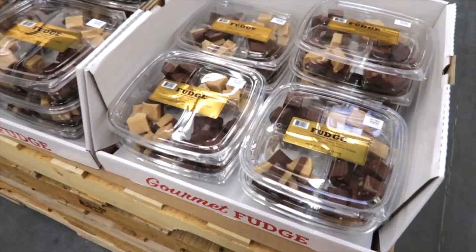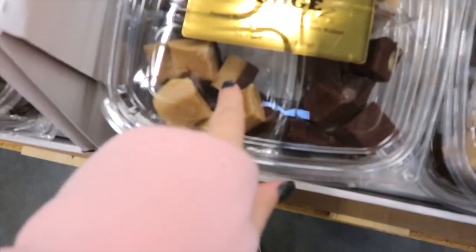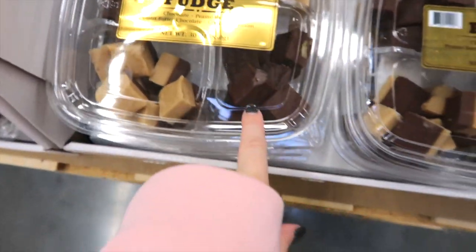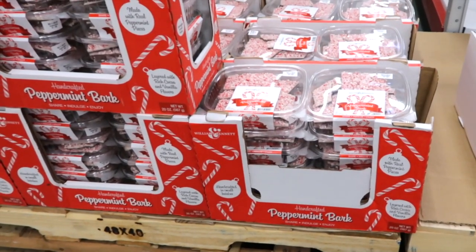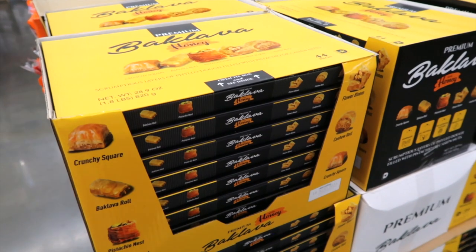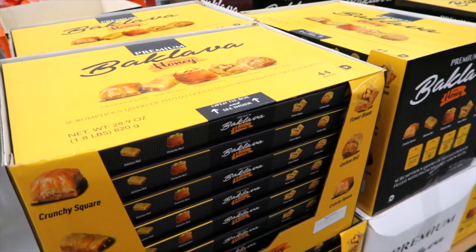Here's some gourmet fudge for $15.98. They have chocolate and peanut butter, just peanut butter, just chocolate, and one with nuts. Here's some peppermint bark — yum! $12.98. A package of baklava, 44 pieces, on limited time only for $13.98.